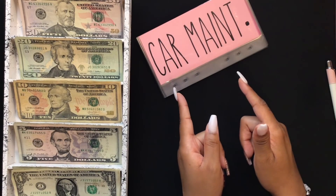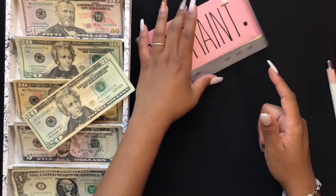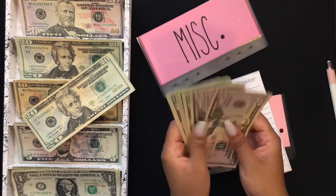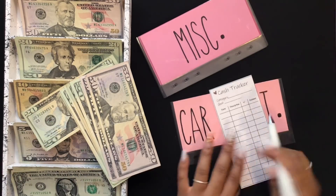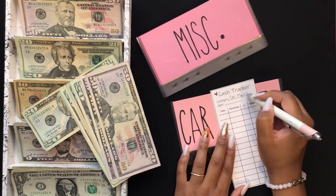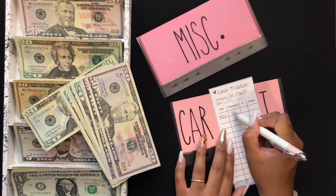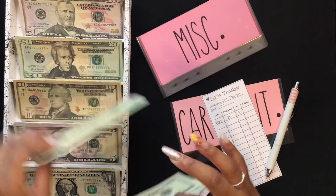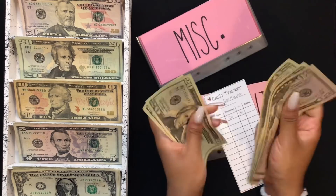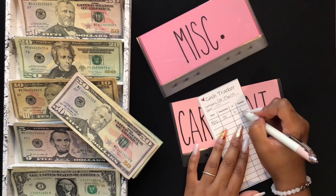Car maintenance is going to get $20. And in car maintenance, I have $20, $50, $100, $120, $140, $160, $180, $220. So $220 in car maintenance.